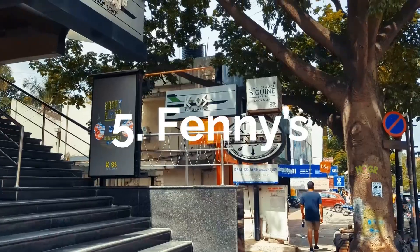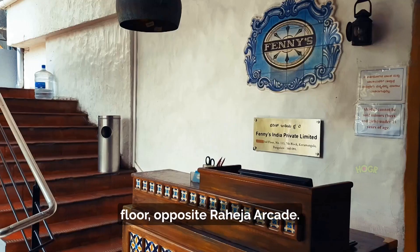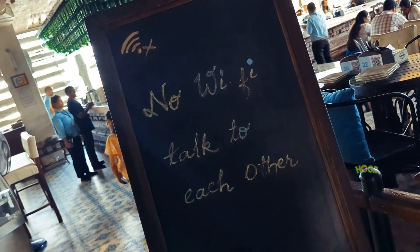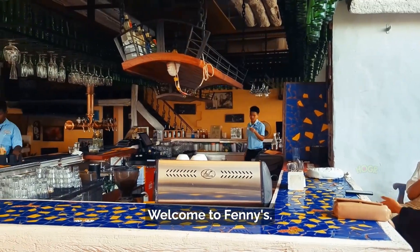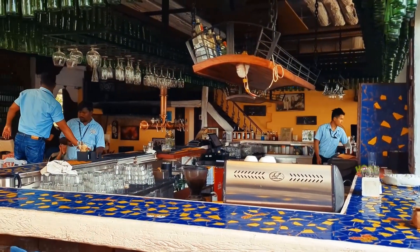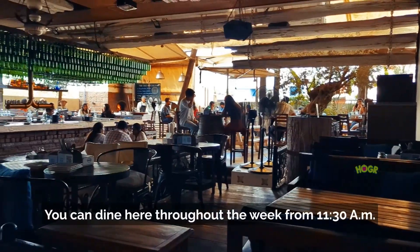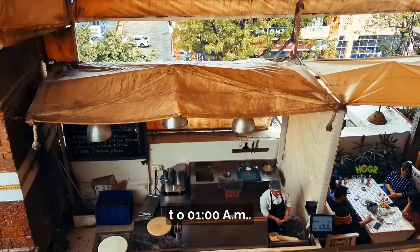Fennies, located on the 3rd floor, opposite Raheja Arcade, Koramangla 7th Block, Bangalore. Welcome to Fennies! You can dine here throughout the week from 11:30 AM to 1 AM.